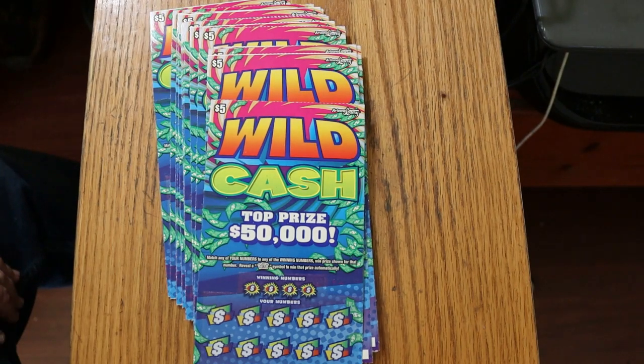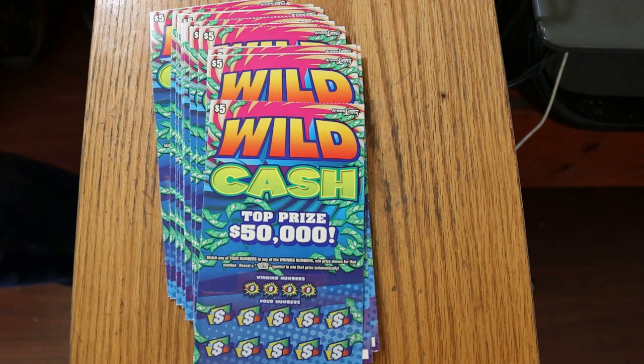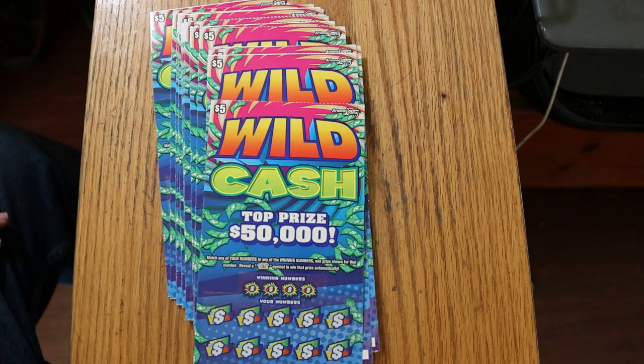What's up YouTube, AZ Scratchers here and welcome to another little scratching session. Today we're going down to Lowboy Country, but we're going to a new Lowboy ticket. We have 20 of the $5 Arizona Lottery Wild Cash tickets, which just came out Tuesday.